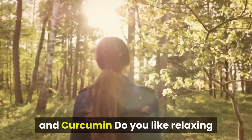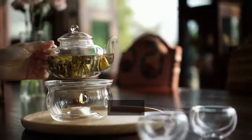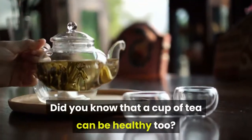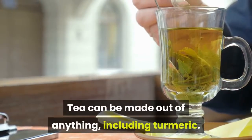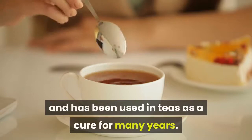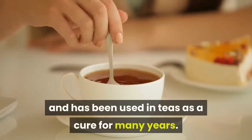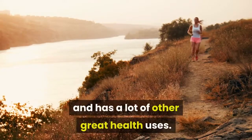Health benefits of turmeric tea and curcumin. Do you like relaxing with a cup of tea at the end of the day? Did you know that a cup of tea can be healthy too? Tea can be made out of anything, including turmeric. Turmeric is a spice used all over the world and has been used in teas as a cure for many years. It can stop swelling, help digestion, and has a lot of other great health uses.